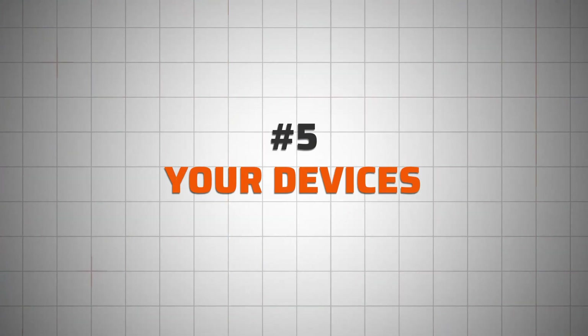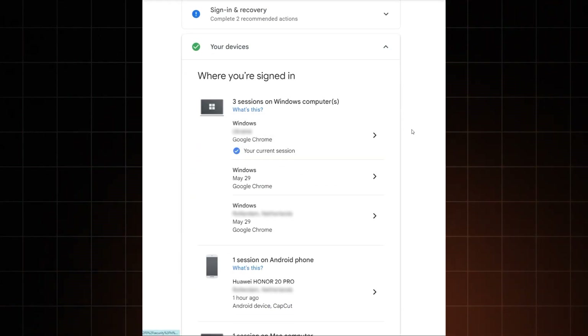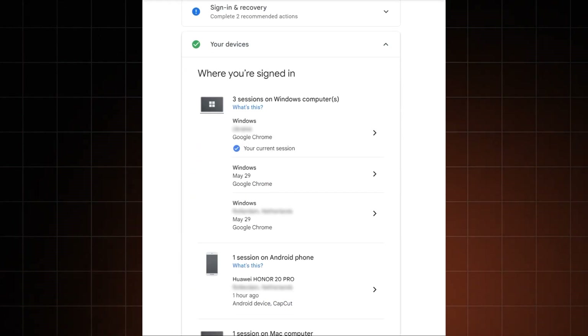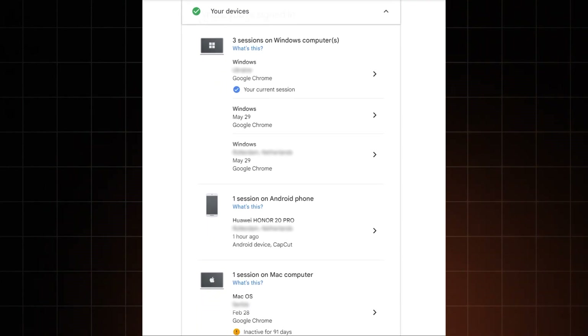If we go back to the account protection page, you can also check what devices are currently logged into your account. If you see an old device you don't use anymore, sign it out. And if you see any suspicious accounts in here, sign them out too, and then go change your password.